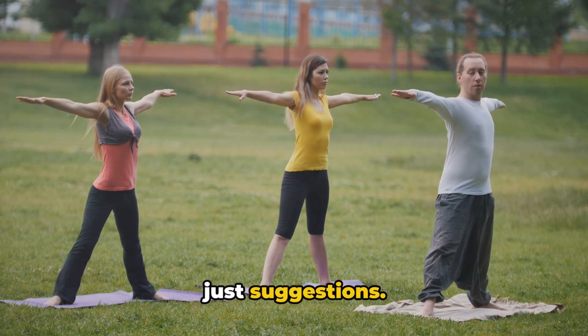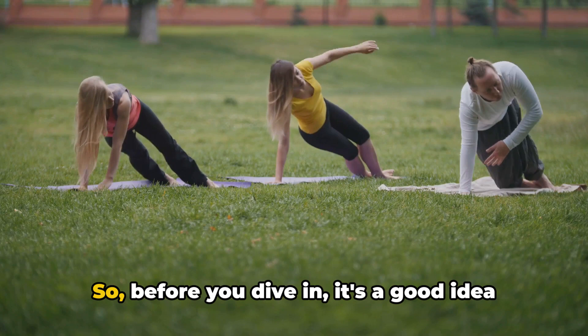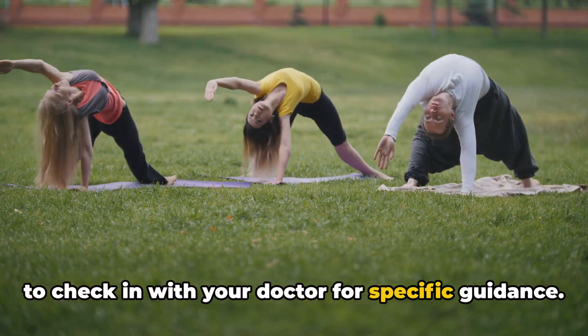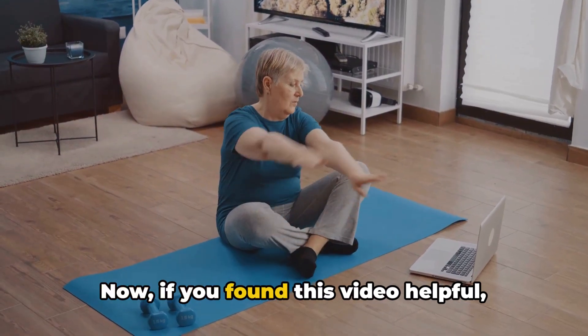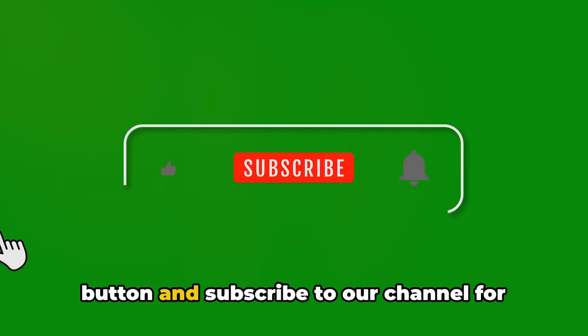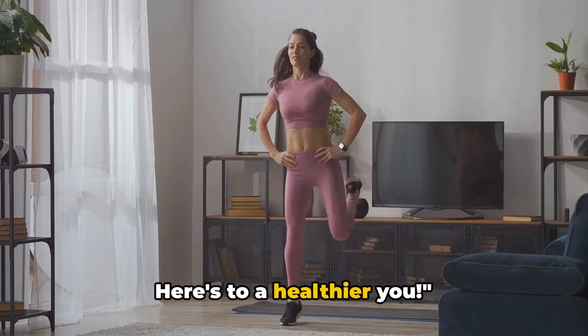Remember, these are just suggestions. Your morning routine should be tailored to your needs and abilities. So, before you dive in, it's a good idea to check in with your doctor for specific guidance. Now, if you found this video helpful, don't just sit there — smash that like button and subscribe to our channel for more invaluable health tips. Here's to a healthier you.